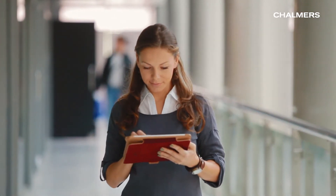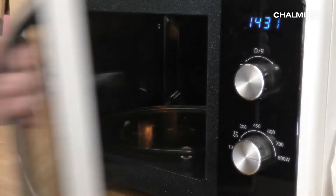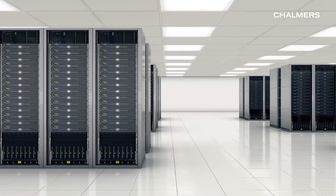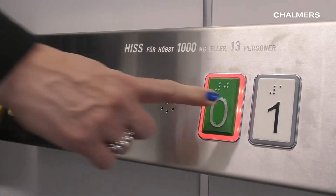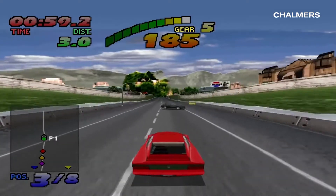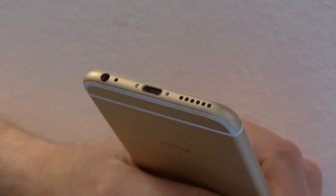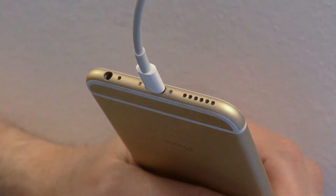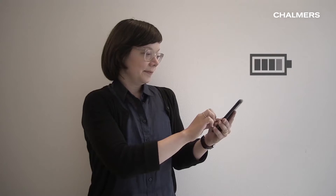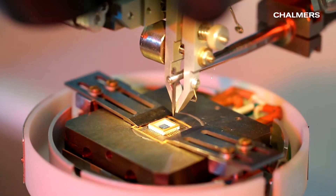Computers are part of everyday life and are used everywhere. We expect every new computer to work faster, and it has also become increasingly important that they consume a minimum amount of energy. So, the hardware level of computers must be designed to meet these requirements.